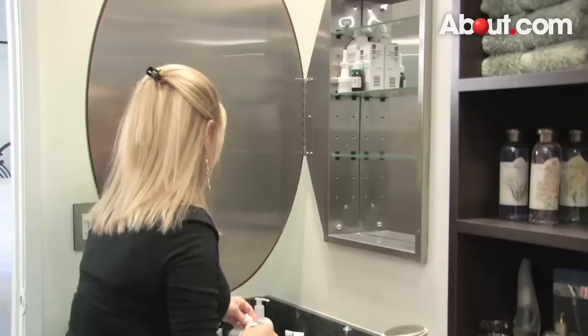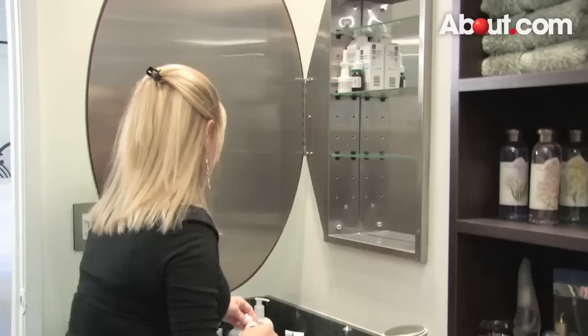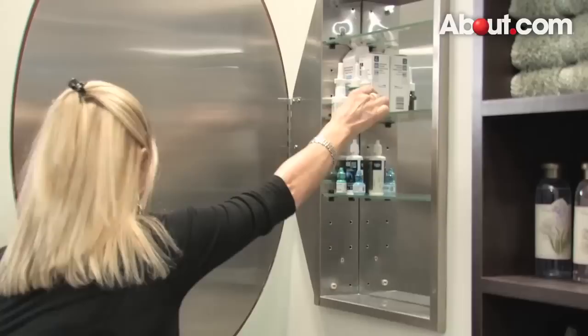If there are young children, please make sure that all medications are out of reach. If one medicine cabinet is being shared by two people, I suggest keeping her items on one shelf and his items on another.